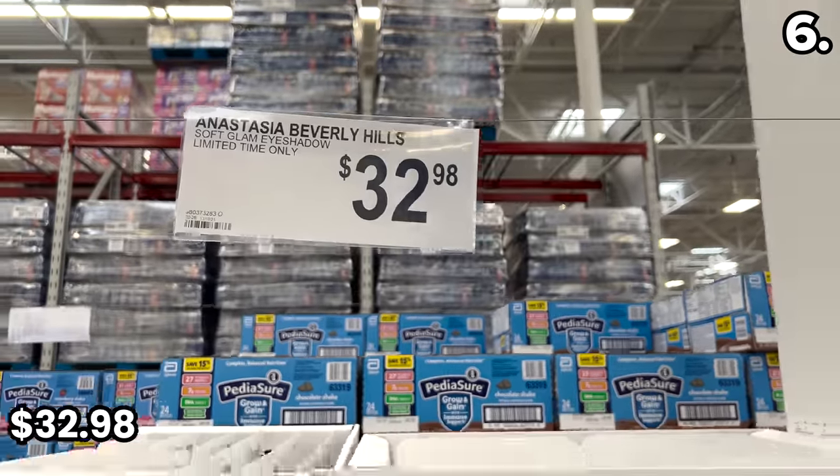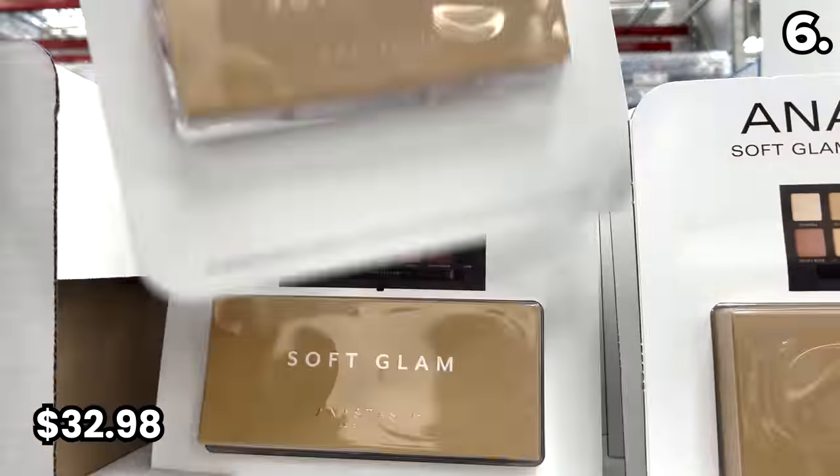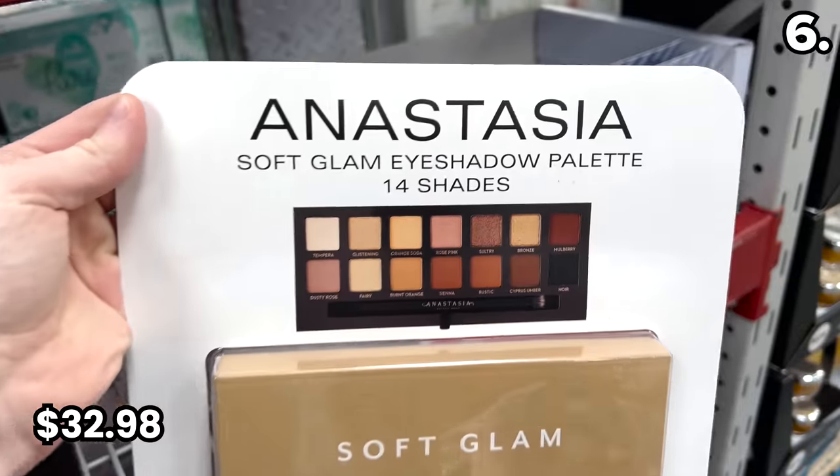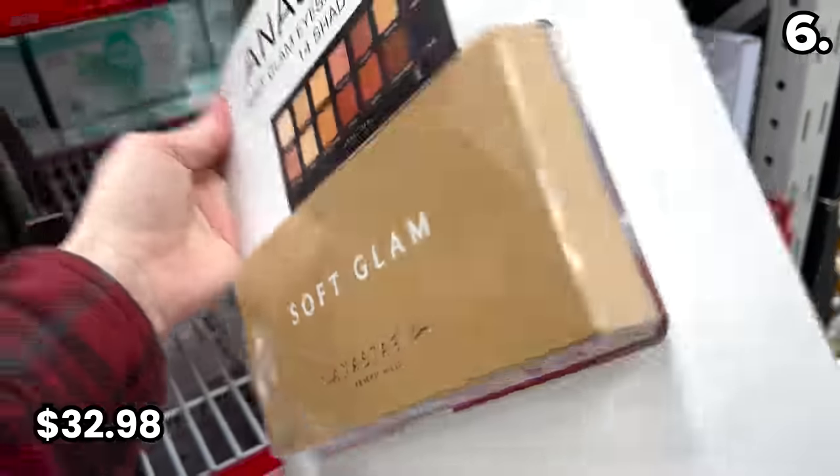In the number six spot, some surprising finds — if you don't equate Sam's Club with a Sephora. The Anastasia Beverly Hills eyeshadow palette is $32.98, advertised as soft glam as opposed to hard glam. I have no idea what any of this means.